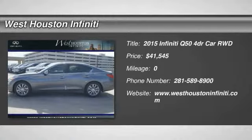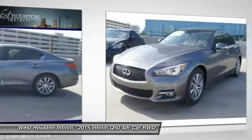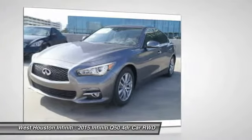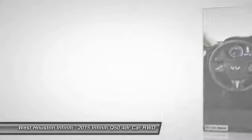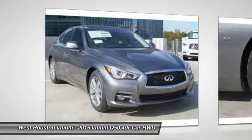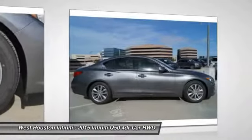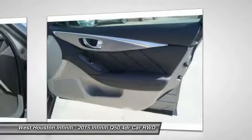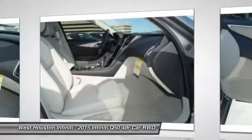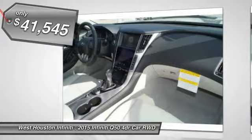The 2015 Infiniti Q50 has elevated design expression by breaking all the design rules. Along with the signature appearance, it also comes with power. The breathtaking performance of Infiniti's Q50 engine leaves nothing to be desired. The engine block is crafted out of aluminum alloy to help reduce weight and increase responsiveness, giving you incredible power and a truly thrilling drive, and is priced below $45,000.